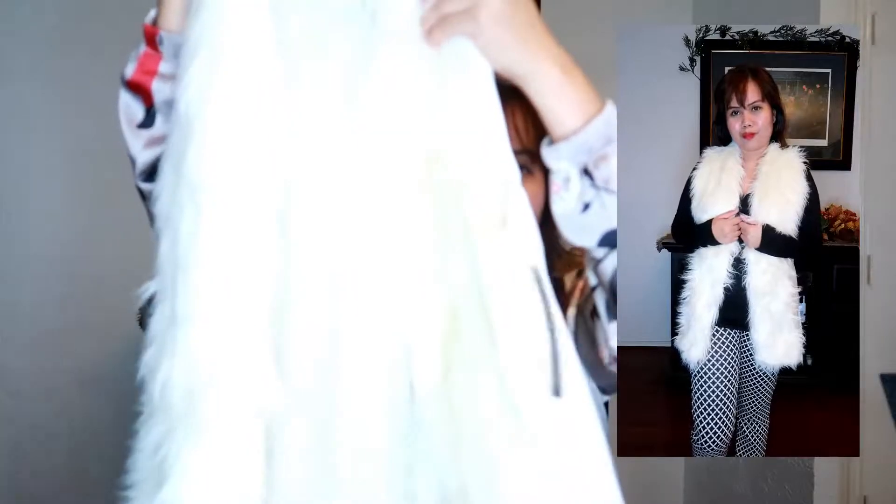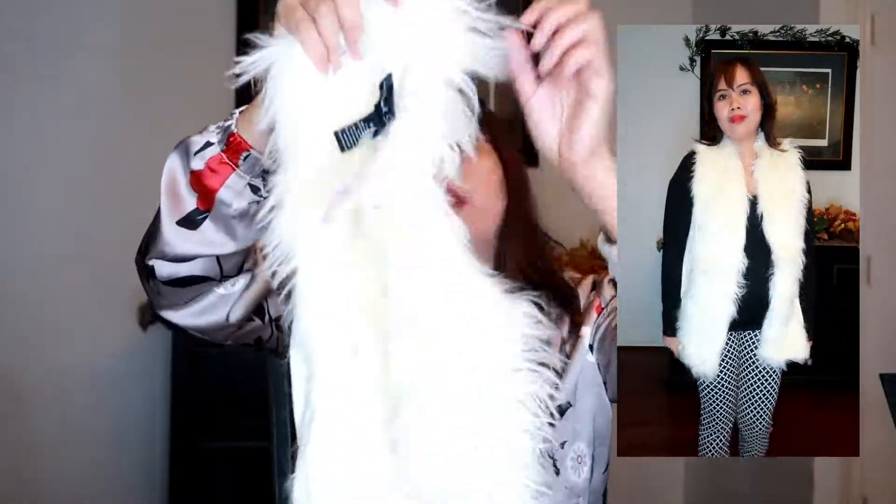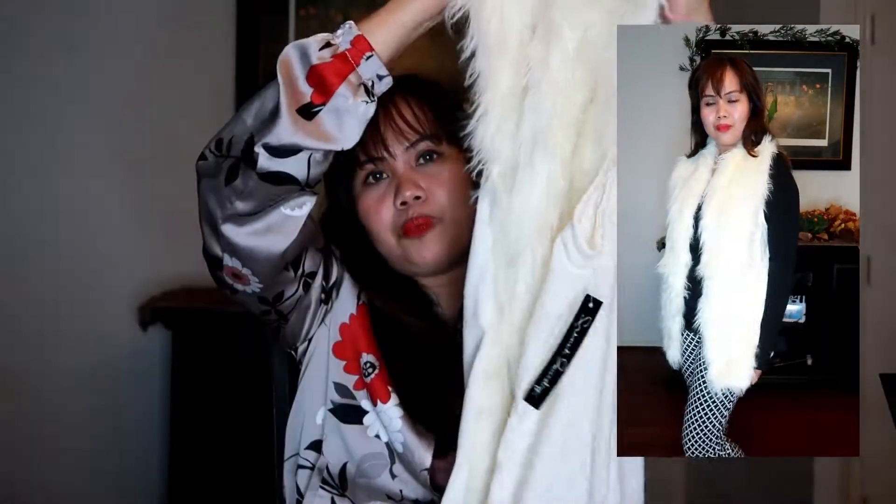This is a fur vest — I love it so much, it looks so chic and so trendy. I would love to layer this with a turtleneck and long sleeves. It retails for $5.99 — so cheap, but the quality is good and it's so pretty.